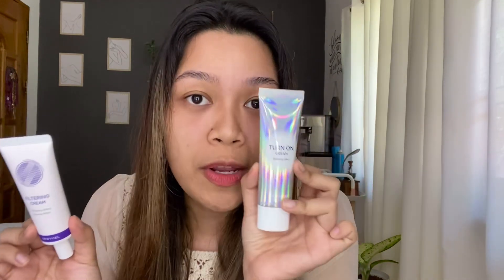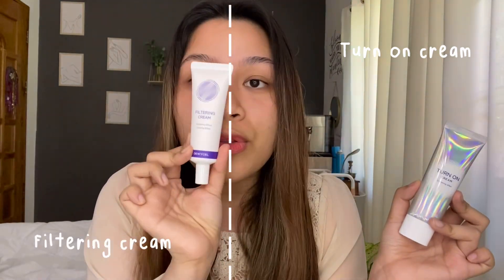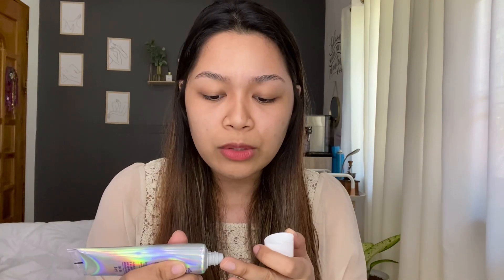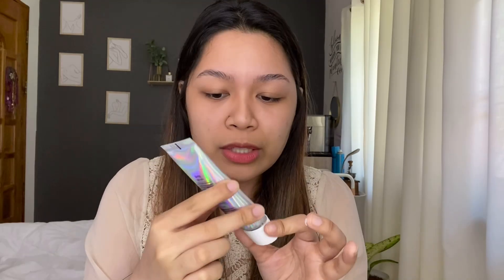What I'm going to do today is try the turn-on cream on the left side of my face and the filtering cream on the right side of my face. Being bare-faced at home without actually being bare-faced — you have something on but you don't. I'm gonna put on the turn-on cream with whitening effect here on the left side of my face.